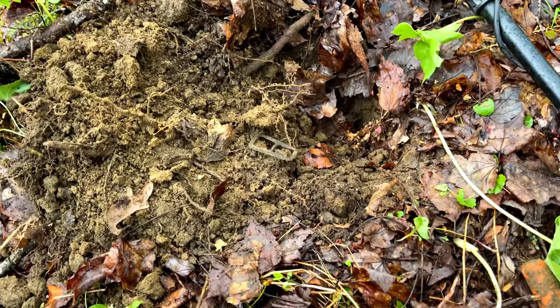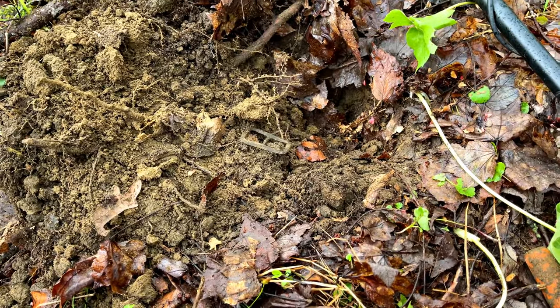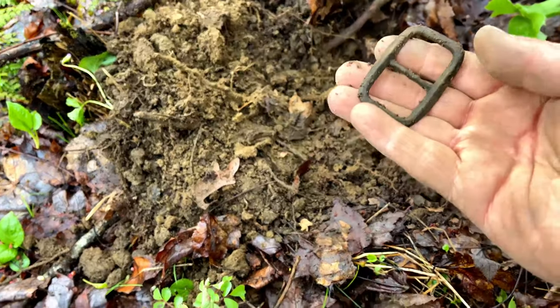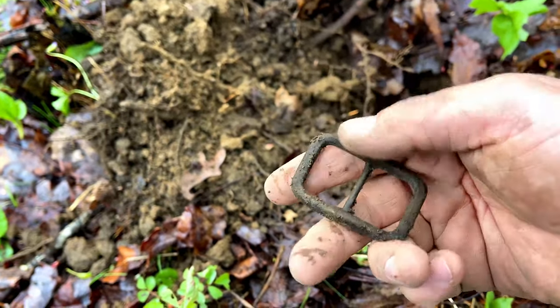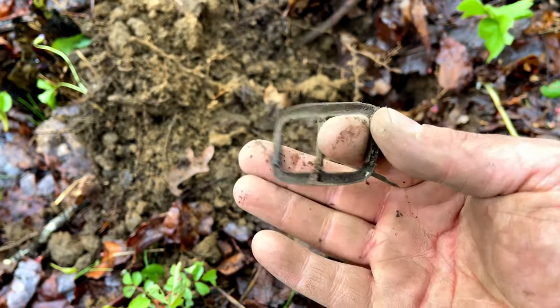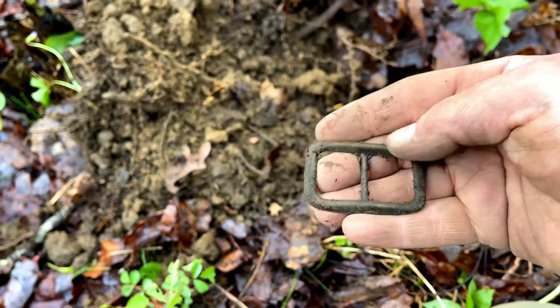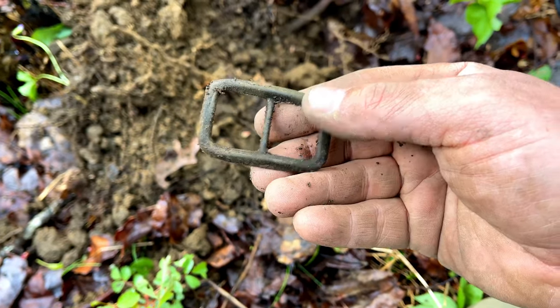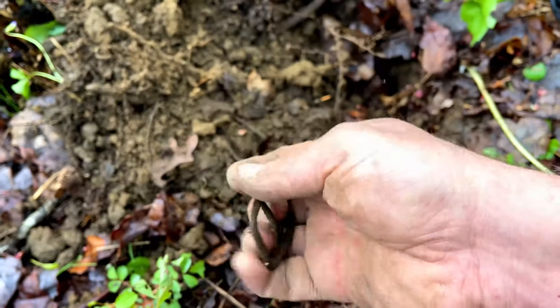Got another relic here - this was a 16 to 17 and I got a little buckle. It's pretty cool. I don't know how old that is - kind of hollow on the back, like a stamped copper or something. Nice little relic. Add to the pouch.